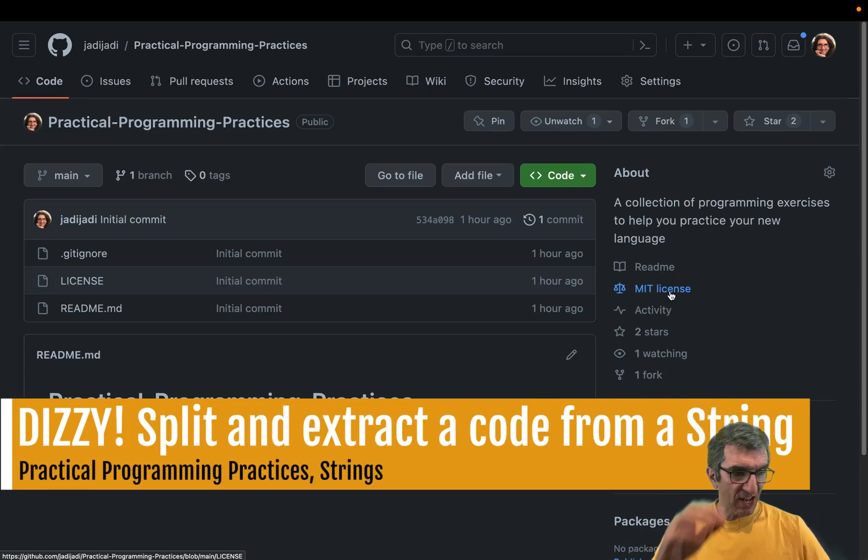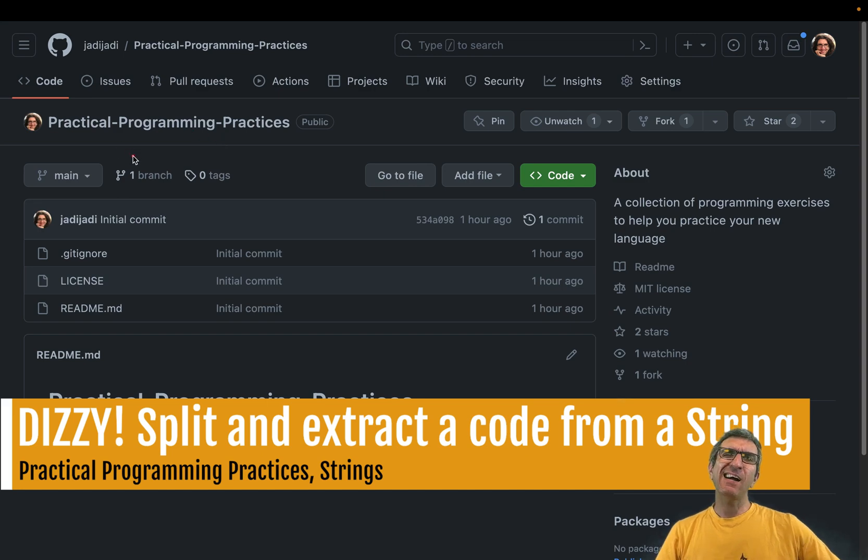Hi, I'm Jadi and welcome back to my channel, Geeking with Jadi — or maybe you're new, anyway you're welcome. I'm going to start a new series about programming. It's called Practical Programming Practices — a series for sharpening your programming skills.